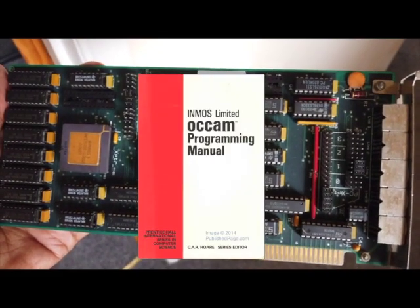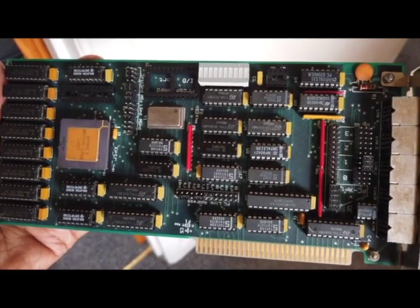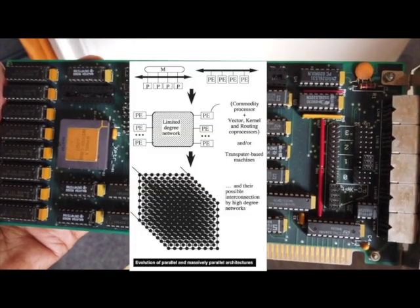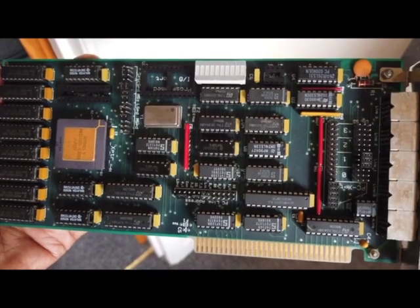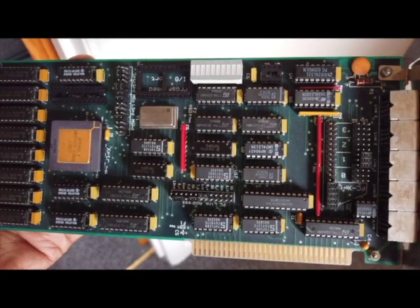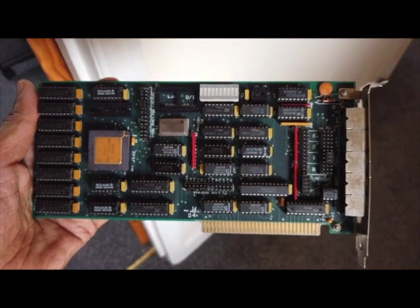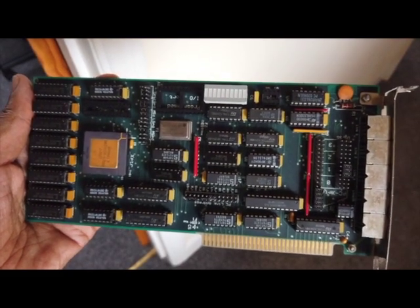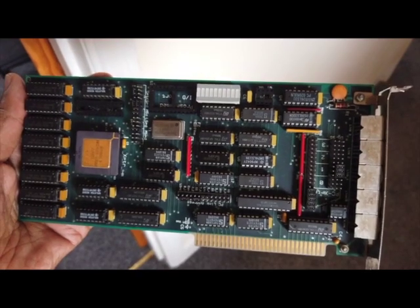It had its own programming language called Occam with the parallelism built into the language, and you could basically create massively parallel computing platforms — a precursor to GPUs and all that. I've kept hold of this board and it's kind of an heirloom, but it's also a very interesting piece of tech.